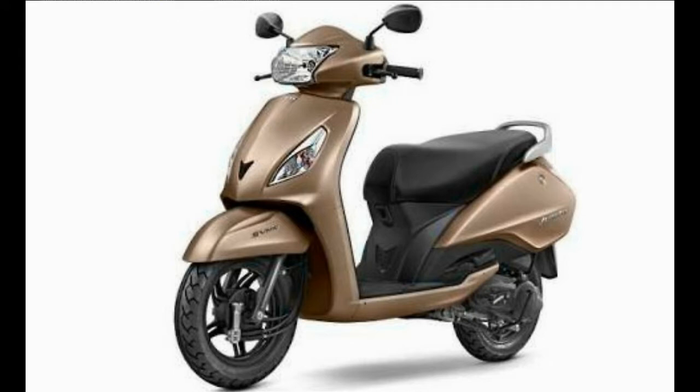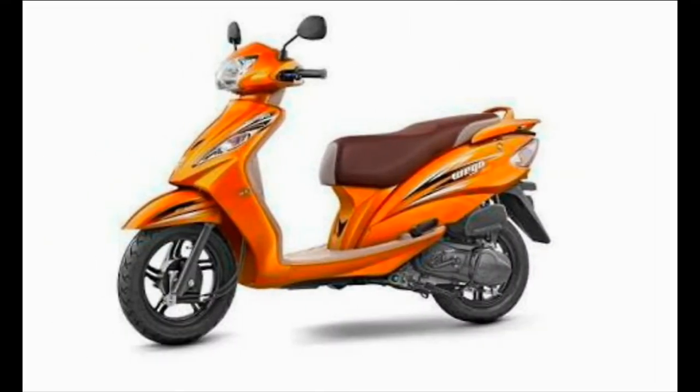The TVS VEGO and Jupiter will now feature SBS, a system incorporated for increasing braking efficiency and reducing braking distance. TVS Motors has equipped its premium scooters VEGO and Jupiter with the SYNC brake system. Since both scooters have premium offerings in their respective categories from TVS, they are the first to get it.